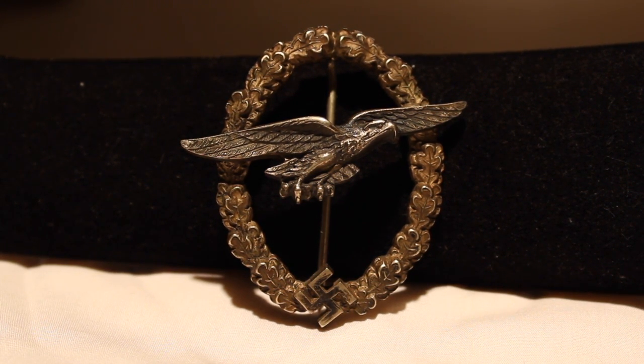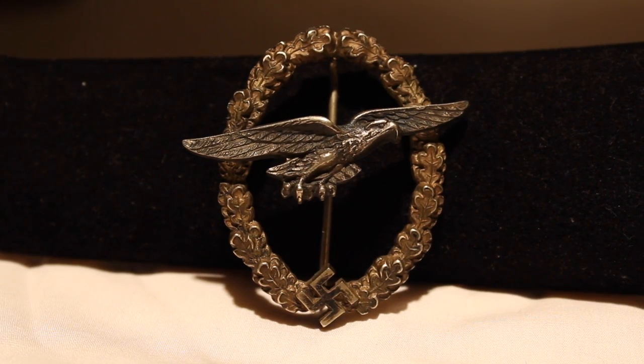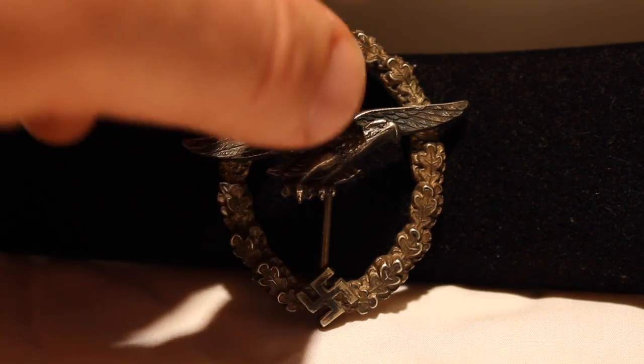It is just a masterpiece — my most prized possession. The price of these things can clear $4,000 or $5,000, especially in this condition. Let's take a look at the reverse.